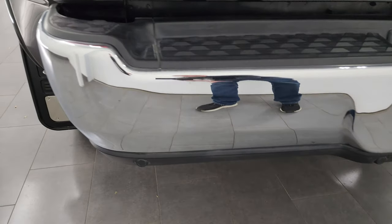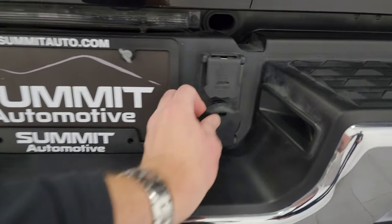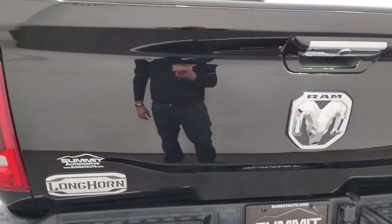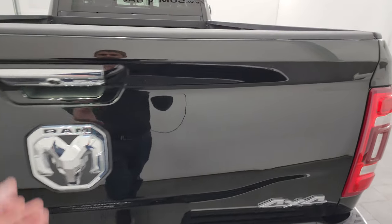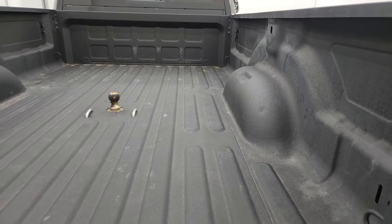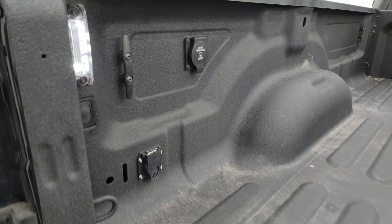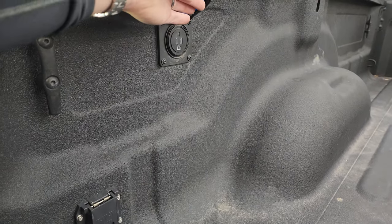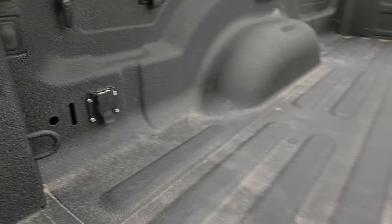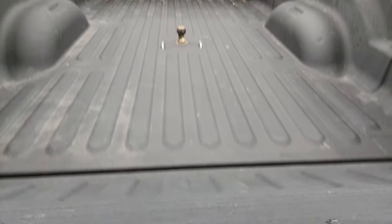Rear bumper looks great — no dents or dings. It does have the backup parking sensors, the full towing package which includes a receiver hitch, 7-pin wiring, and a hookup for your trailer backup assist. The tailgate is in very nice condition — it is a power drop-down tailgate with shock-down assist so it's never going to slam on you. This one comes with a spray-in bed liner, a gooseneck hitch, 7-pin wiring, a 115-volt 400-watt plug-in, and LED bed lights you can turn on and off back here. The spray-in bed liner goes onto the tailgate as well, which is a very nice feature.